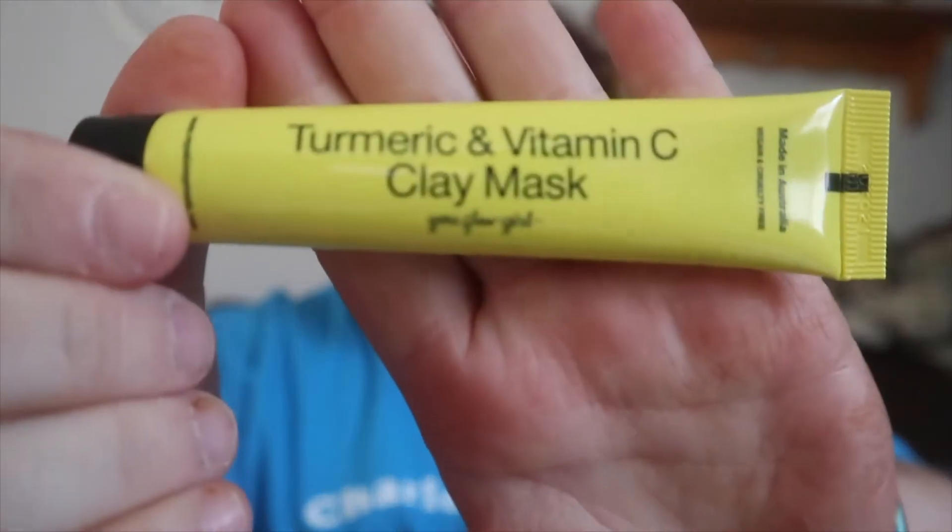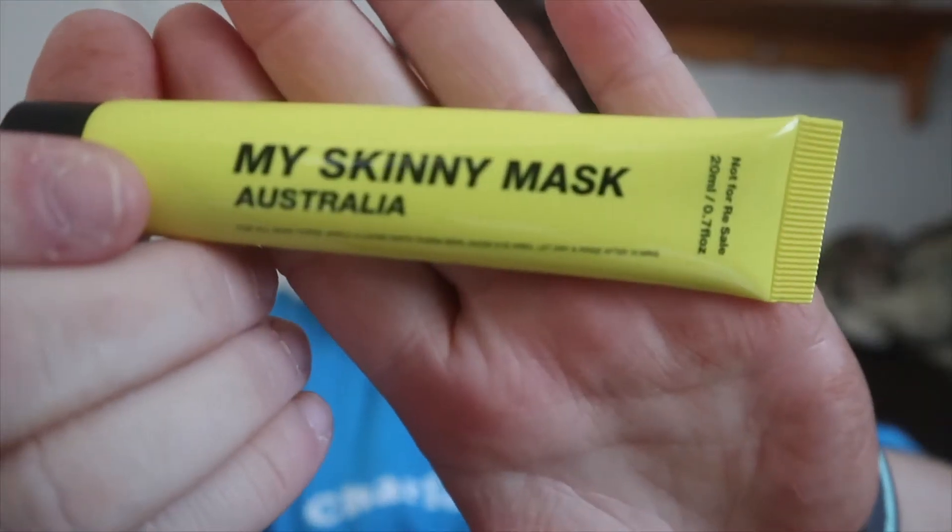So the first thing I have here is called My Skinny Mask — it's a turmeric, vitamin C, clay mask. I'm really excited to try that; I need to get some more mask videos up for you guys. This is a deluxe sample. The regular one is 65 grams and it's $53. This one here is 20 milliliters, so 0.7 fluid ounces — so the other one must be massive. I'm super excited to try that.